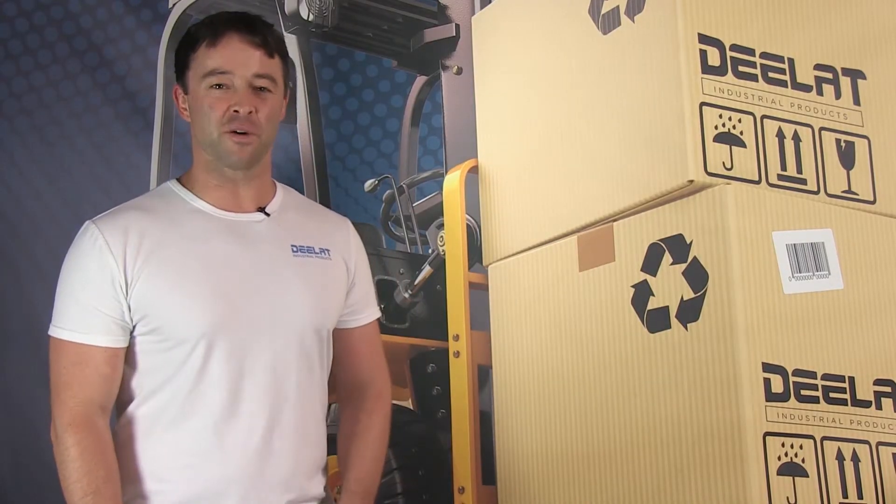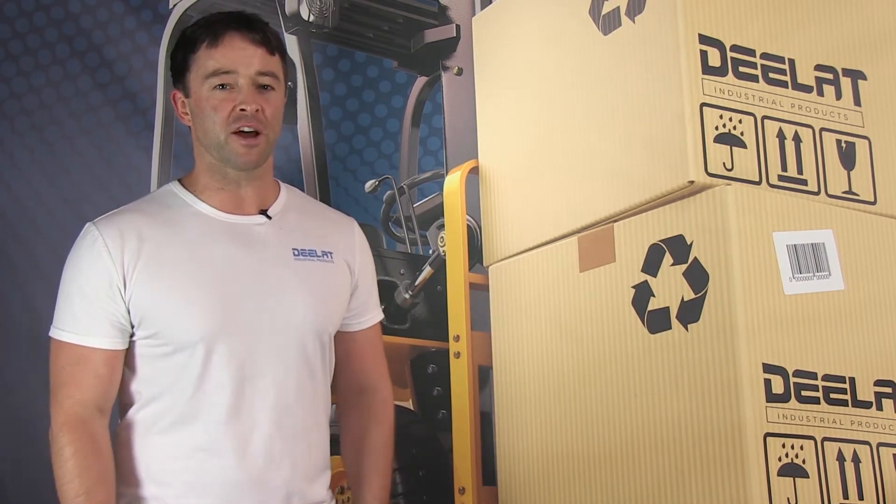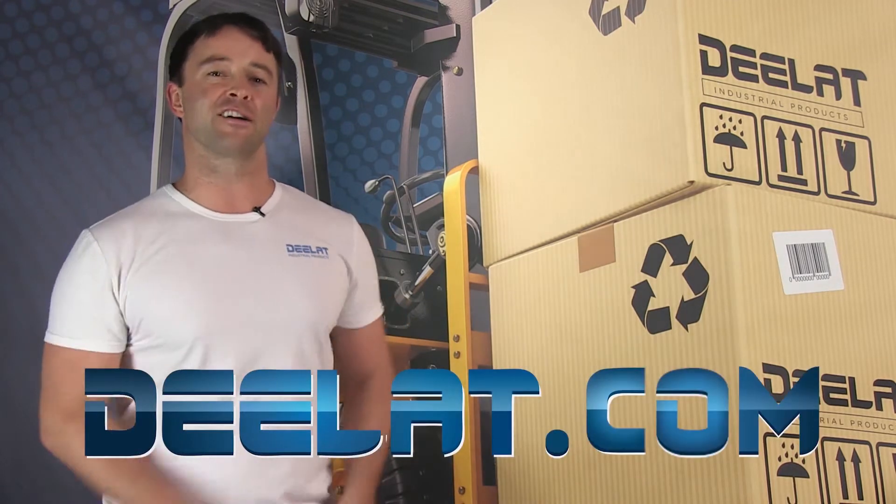Thanks for watching. As always, I'm Sean Scott for D-LAT Industrial and remember, where do you deal for all your industrial products? You deal at Deelat.com.